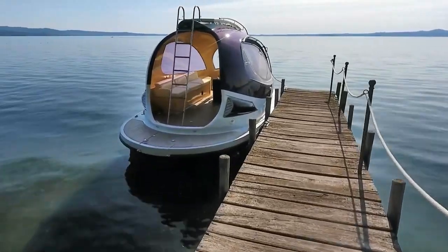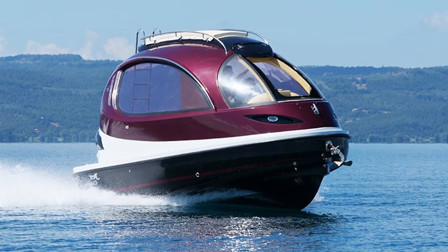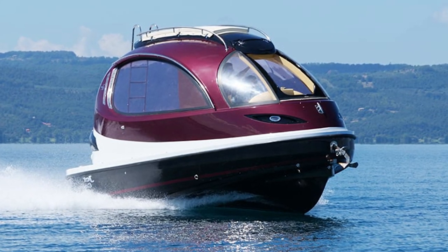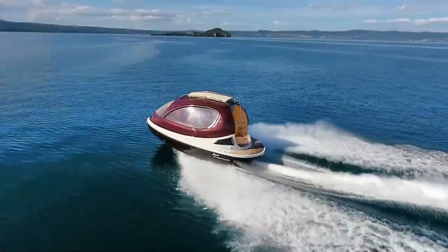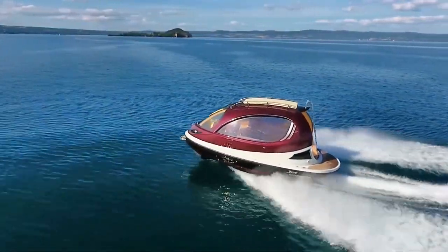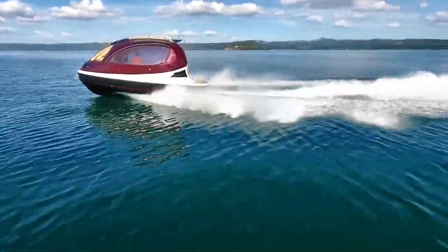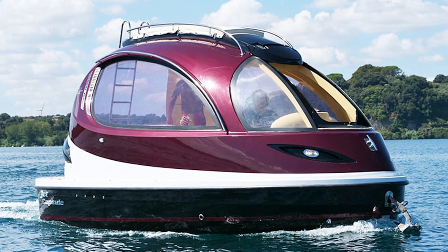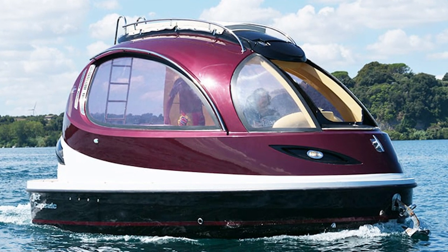Hey there, Cool Ideas audience! Have you ever thought, 'I need a boat, but I also want it to look like an angry alien pod'? Well, your oddly specific dreams are about to come true with the 2024 Jet Capsule Super Sport. This thing is the brainchild of Italian designer Paola Lazzarini — the guy who decided the world needed a luxury alien pod on water — and now he's back with the Super Sport edition.